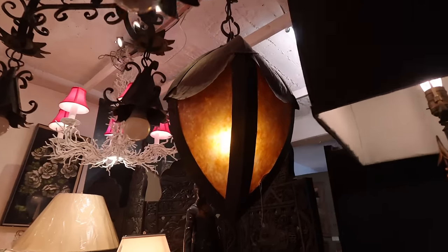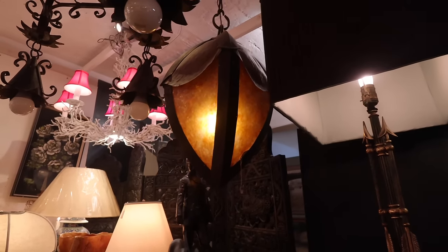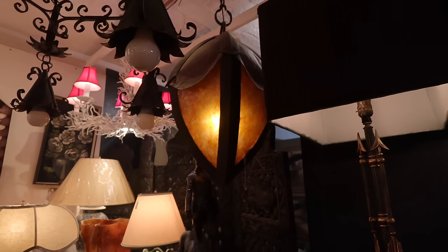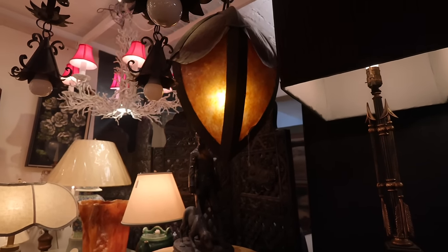If you've been on the channel for a while, you might remember this light. It looks kind of like an acorn. I have been looking at this light for over a year at the same location. It's still here, but it's like $3,200. I just picture it in the stairwell. It's such a cool shape and it has bronze and mica.